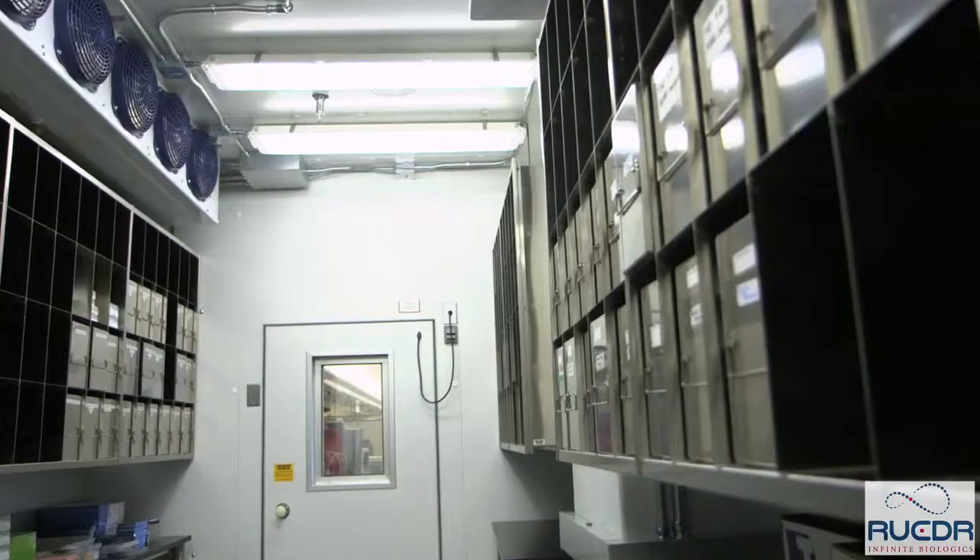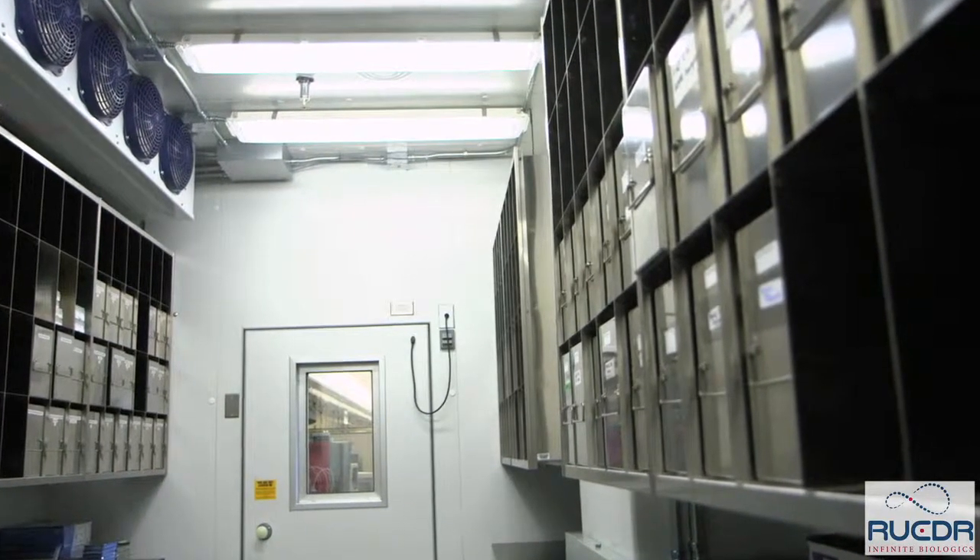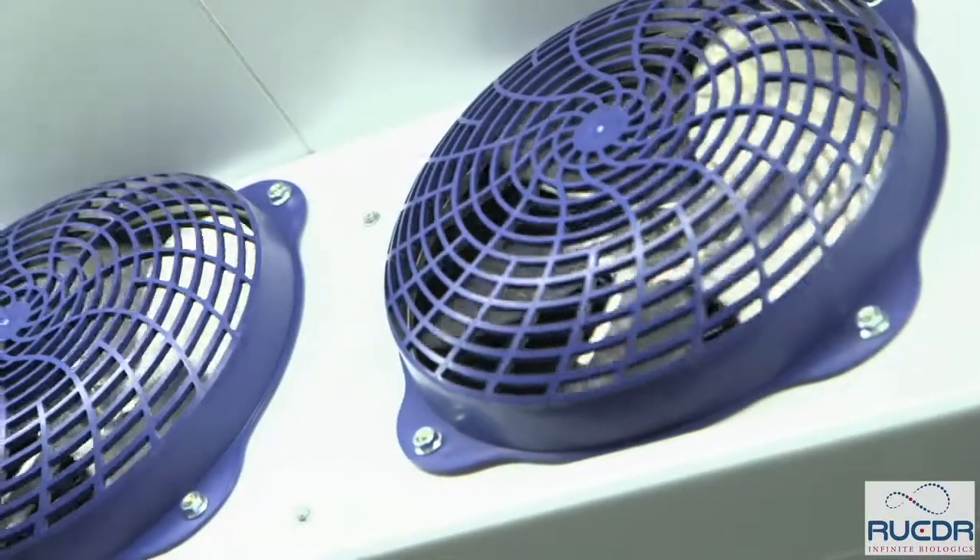We also have minus 80 and minus 20 storage up here in the Genomics Technology Center, which are used for the permanent home for every sample. All of these environmentally sensitive storage environments are tracked in